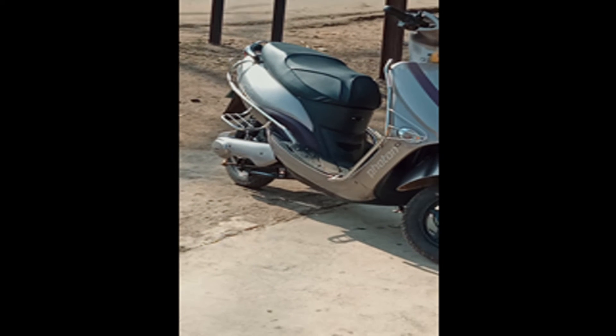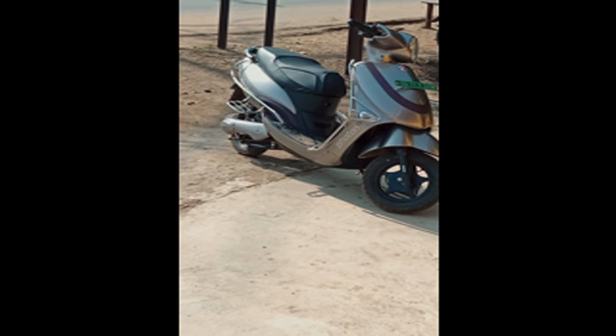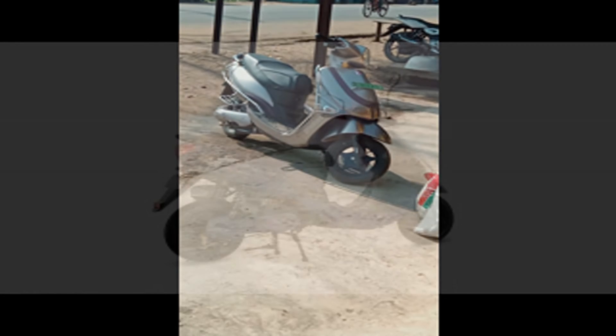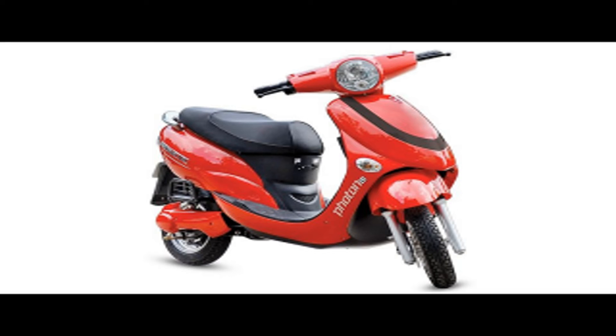The same problem I faced with the Ampere Magnus EX, and here on the Hero Photon too — the headlight beam, light, and indicators are the same. There is also telescopic suspension here. The ground clearance is 140mm. The leg space area is quite low compared to the Ampere Magnus EX. The charging port is also placed under the seat here.